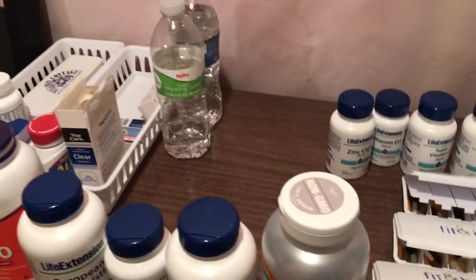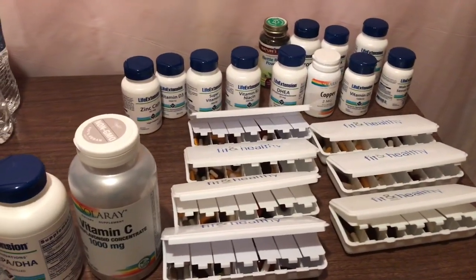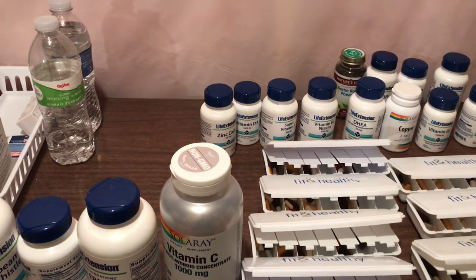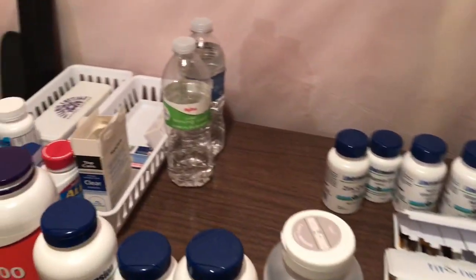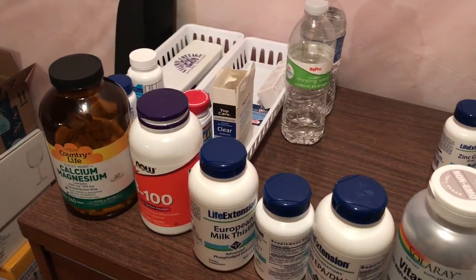Mabuhai, kamusta ka! Welcome, how are you? This is Bob from Love Beyond the Sea. I wanted to take a break from the usual type of videos I do. In the community corner message forum, somebody asked me about supplements — do I take vitamins and things like that? And I certainly do.